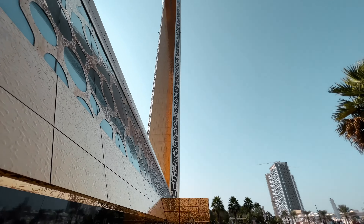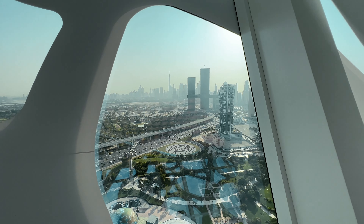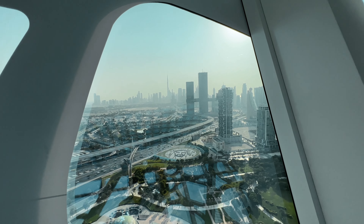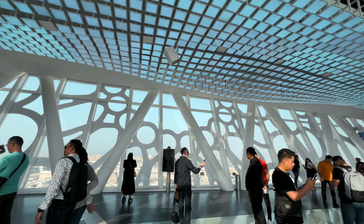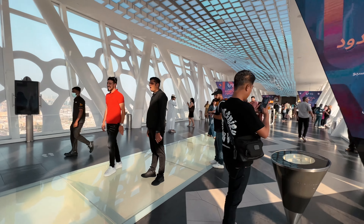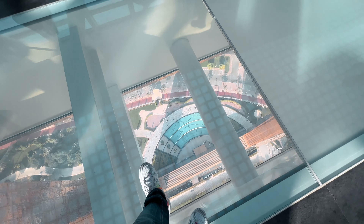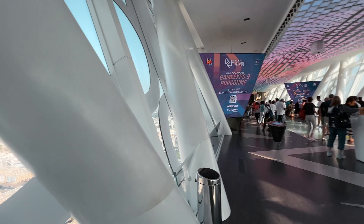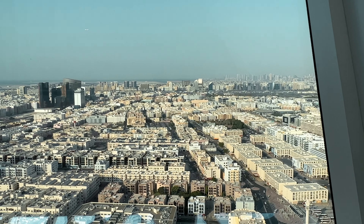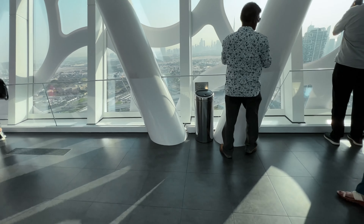This is the entrance — look at this gigantic structure. It's quite dangerous up here inside. There's a glass box at the top, which is scary. On one side you'll get the view of old Dubai, and on the other side you'll get the view of new Dubai.